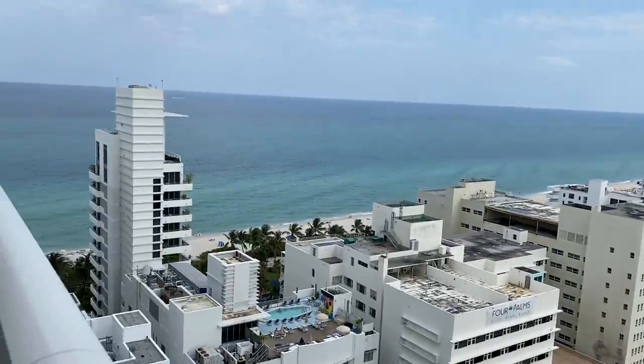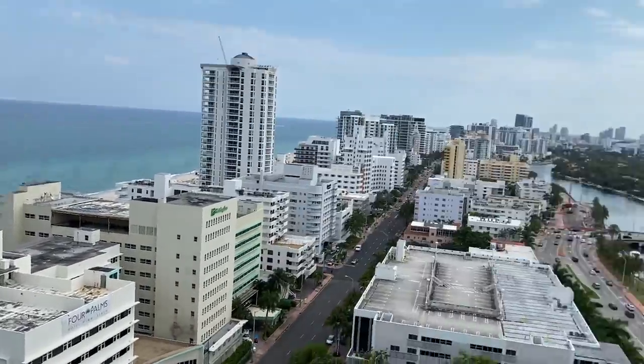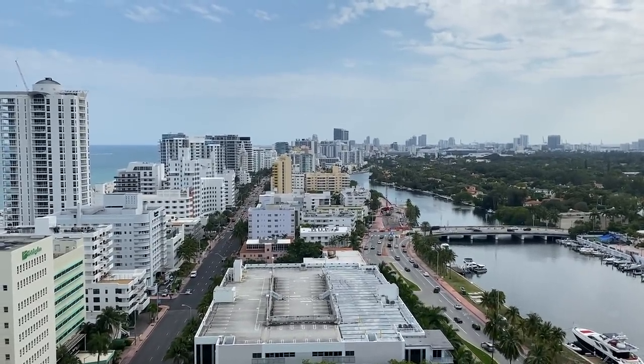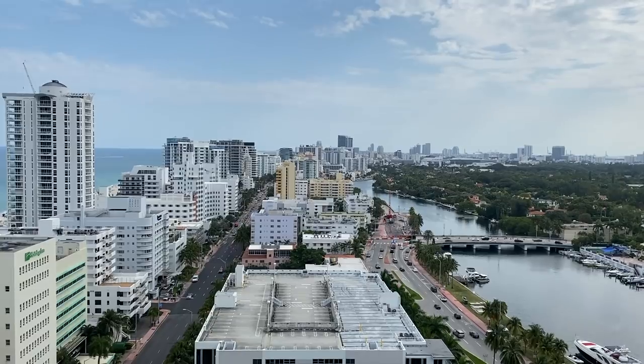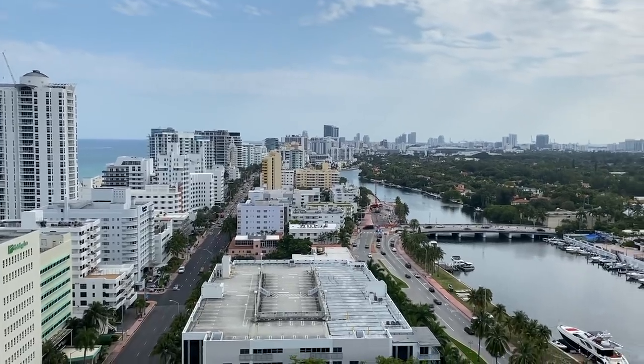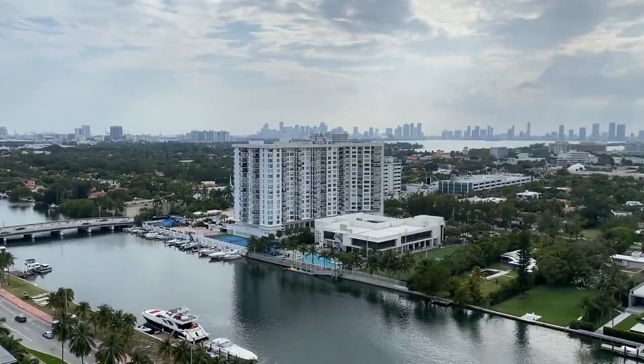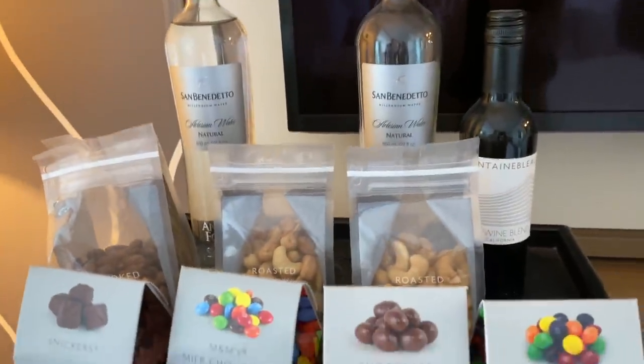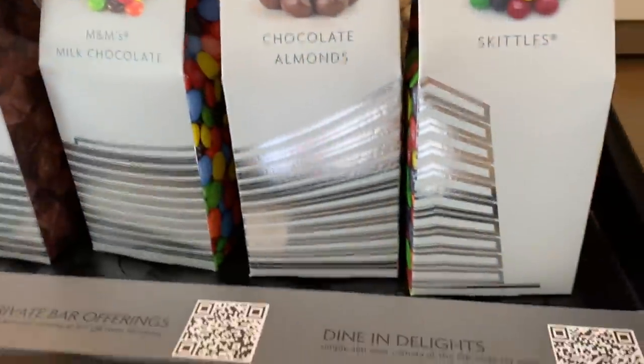And there's the ocean! Hola Miami, hello Miami, we've arrived! Oh, look at all of these little treats — I'm sure you have to pay for them, but so nice.